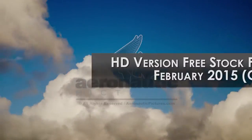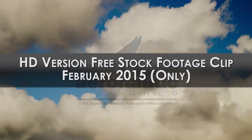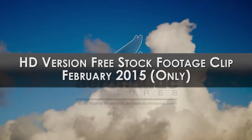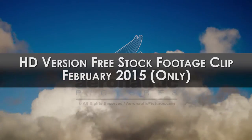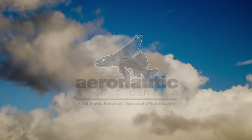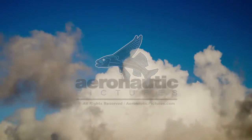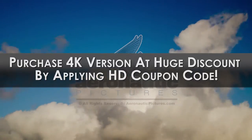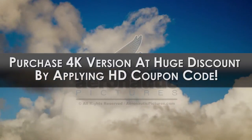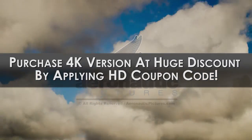The 1920x1080 high-definition version of this time-lapse cloud stock footage is our free stock footage clip of the month for February 2015 only. The 4K version is available for purchase at any time, but is not included in the free stock footage offer. However, you can apply the free stock footage coupon code and get the discount for the high-definition version applied to the price of the 4K file.